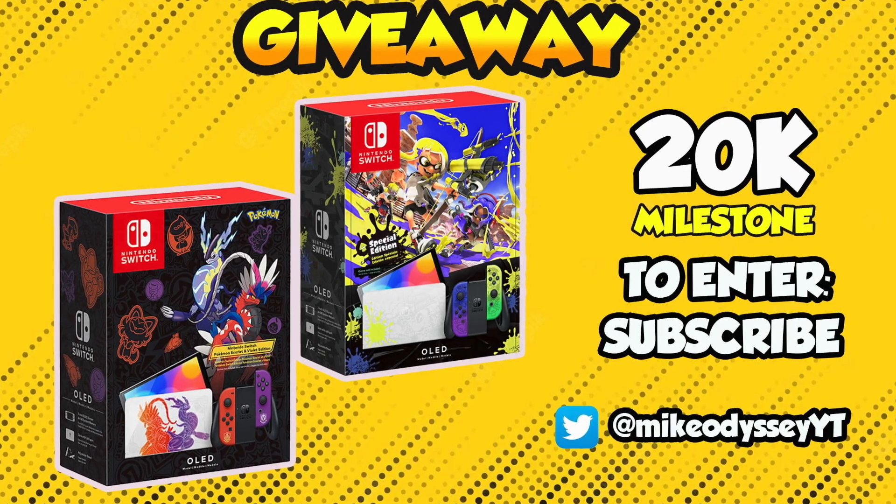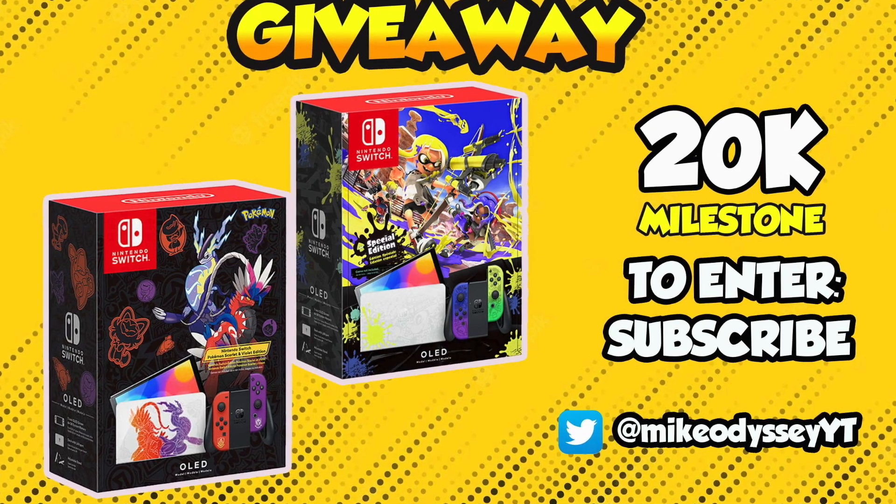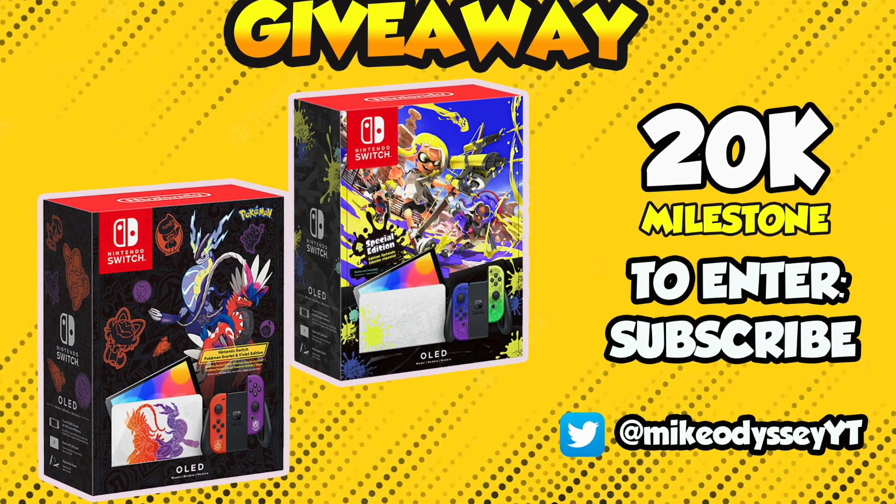Before we get too deep into this video, I want to remind everybody we are on the way to 20K, and we will be giving away a Nintendo Switch — Splatoon edition or Pokémon edition — at our 20K subscriber milestone video. All you've got to do to enter is subscribe and turn on that bell for notifications.